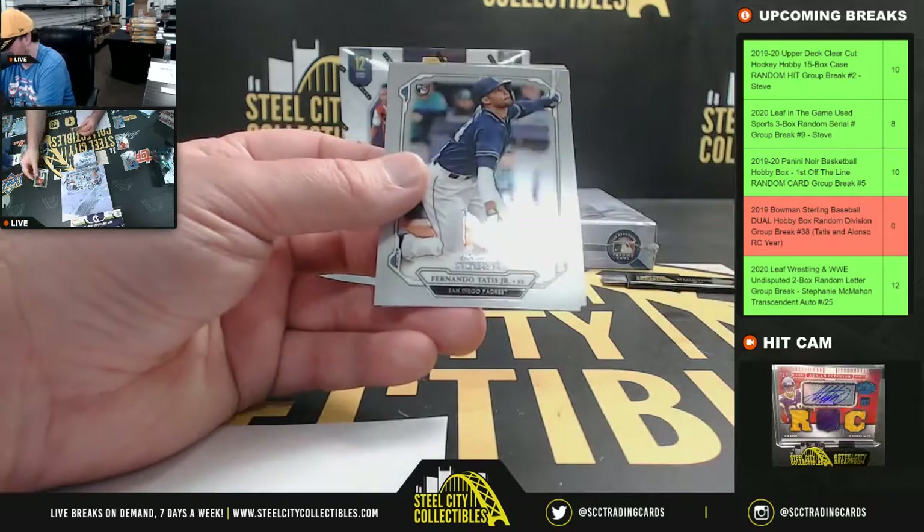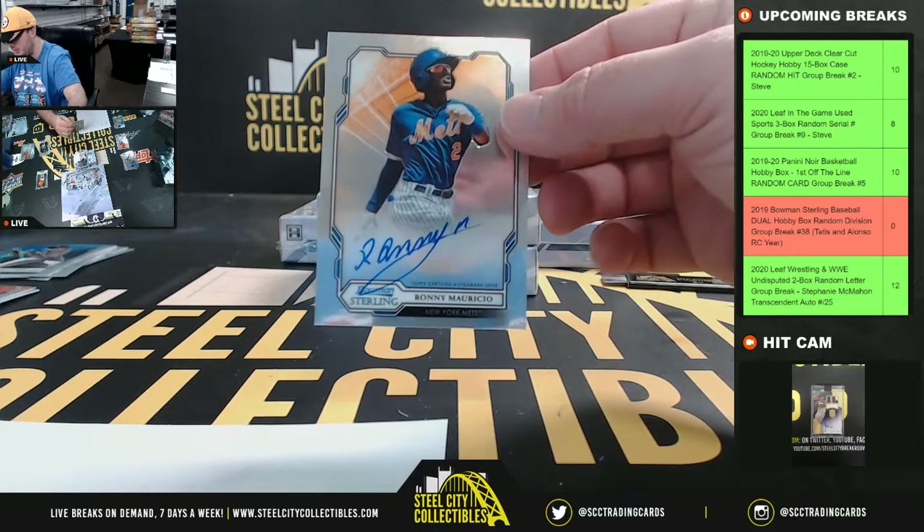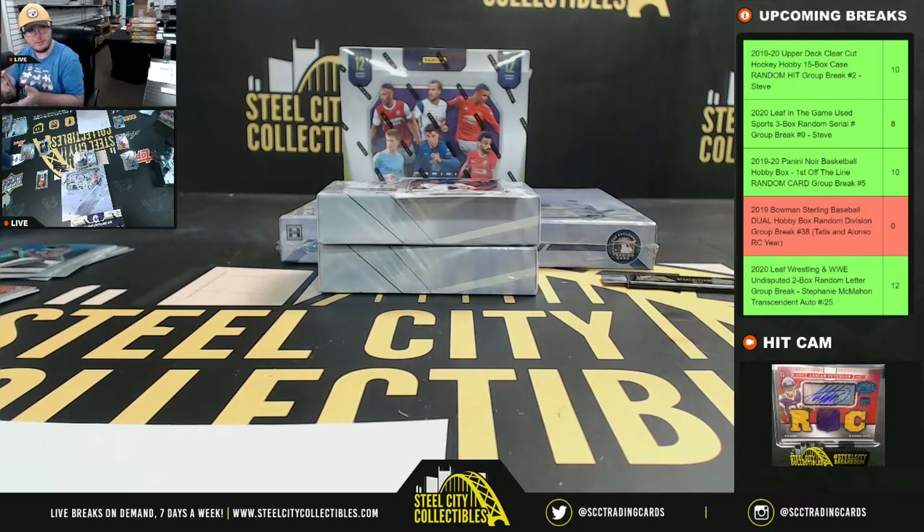And we have Ronny Mauricio base auto — National East, going to Anthony.